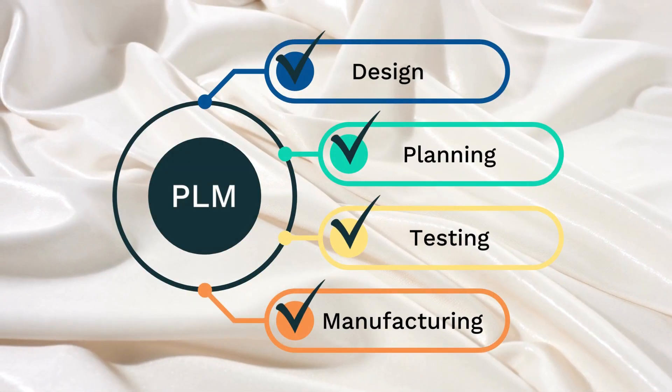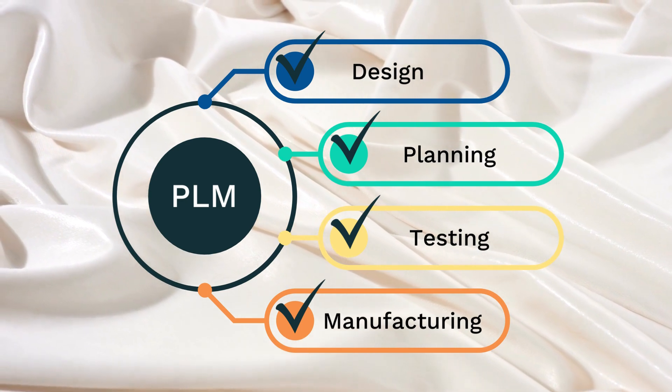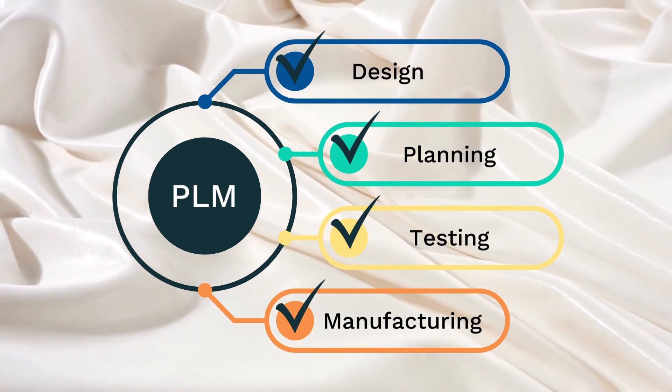PLM tools are centered around design, planning, testing, and manufacturing of the product. It also ensures good communication between departments and keeps everyone updated.